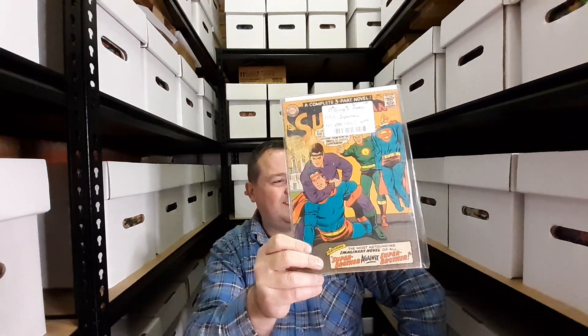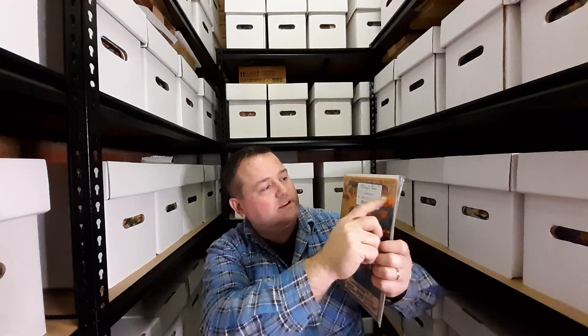We have issue 200 of Superman. My brother bought this at a convention years ago for four dollars, and it hasn't even been read because it still has the sticker on it — we never opened it up and read it, which is a bit of a shame. It should be read and enjoyed.